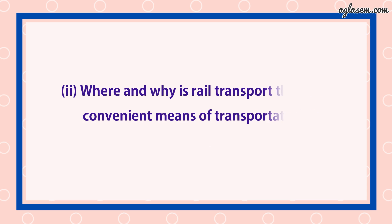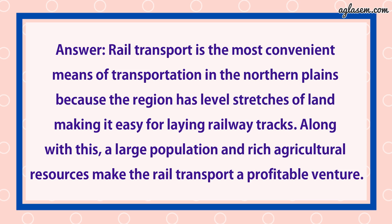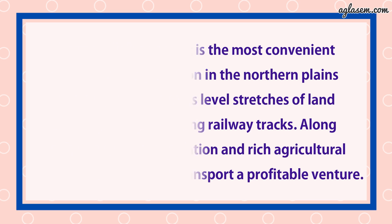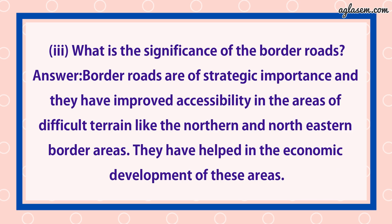Second part: Where and why is rail transport the most convenient means of transportation? Answer: Rail transport is the most convenient means of transportation in the North Plains because the region has leveled stretches of land, making it easy for laying railway tracks. Along with this, a large population and rich agricultural resources make rail transport a profitable venture. Third part: What is the significance of a border road? Answer: Border roads are of strategic importance and they have improved accessibility in areas of different terrain like the North and North Eastern border areas.